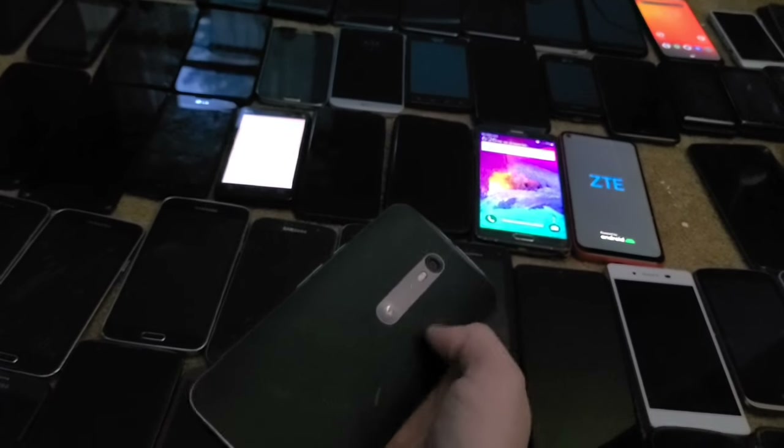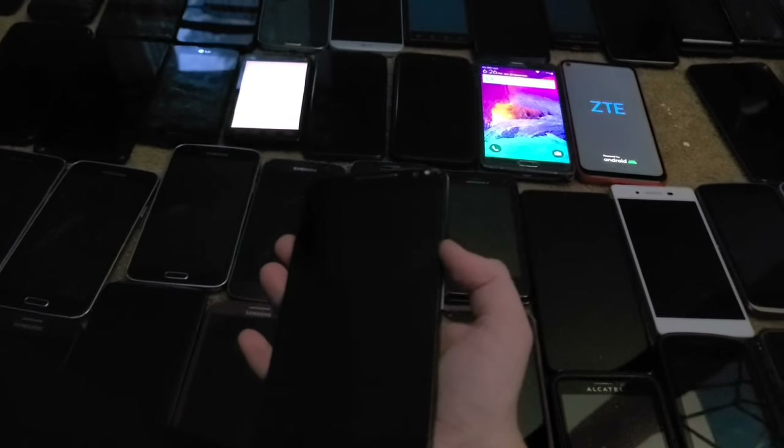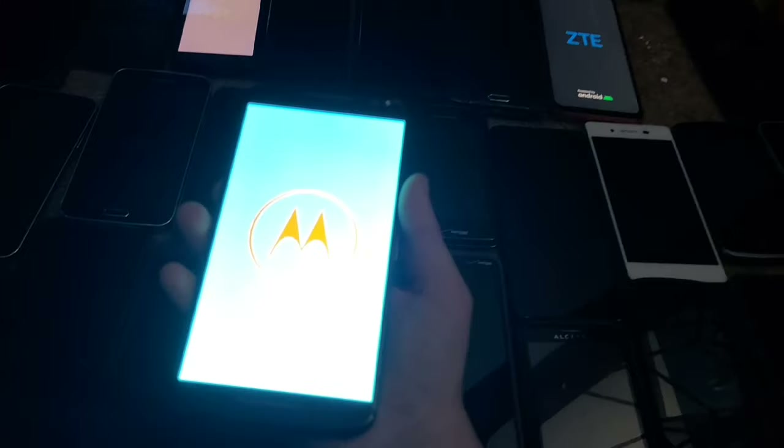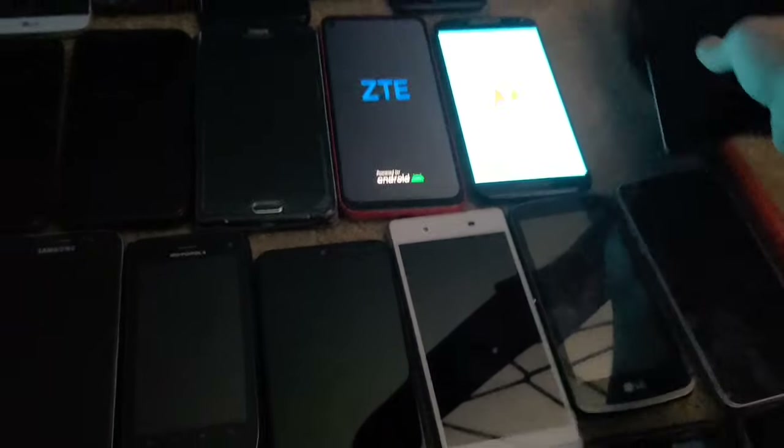This is a Moto X Pure Edition. I ended up tossing the original one because when I tried charging it it didn't smell great, so I got another one and this one works perfectly and is factory unlocked.